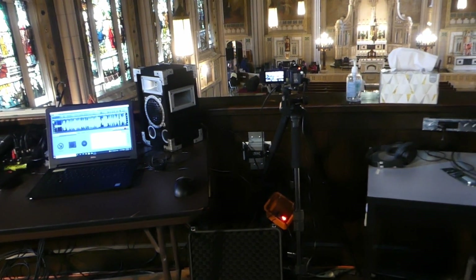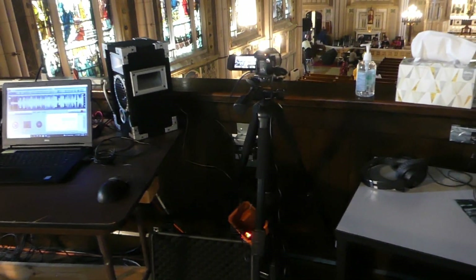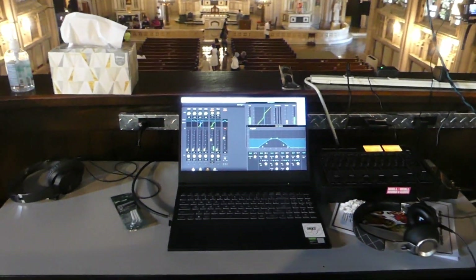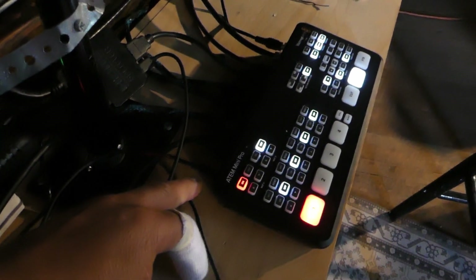We also had to make some adjustments with the sound. We still use the box but we don't get sound from the speaker wire anymore — it comes directly from the board. We also go directly into the back of the ATEM instead of into the camera like we used to.